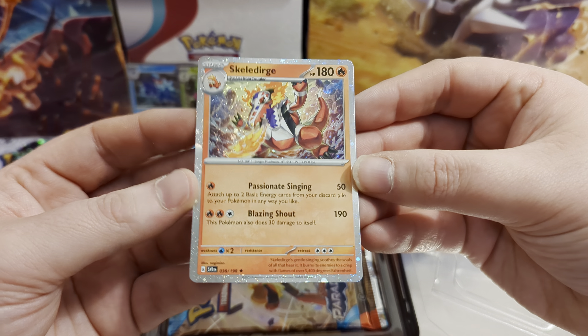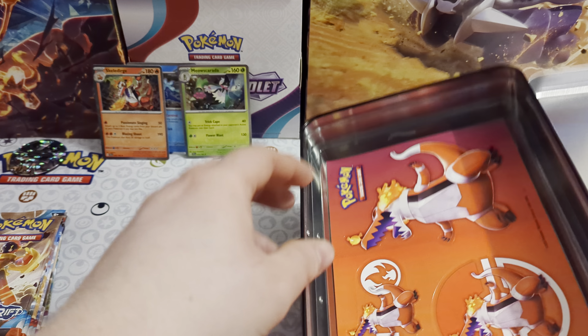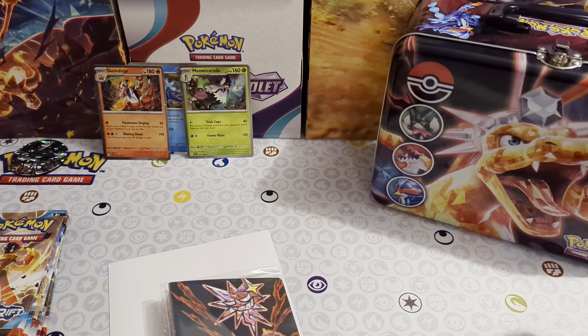Let's get the packs out. We've got Paldea Evolved, Obsidian Flames, and Paradox Rift — two of each. That's two of each of the last three sets, which is great — very modern packs, always good when we get modern ones. It's a Charizard box so it's got to have Obsidian Flames in there. We've also got a mini portfolio with Charizard on it, and some sticker sheets so you can customise the lunchbox if you want.